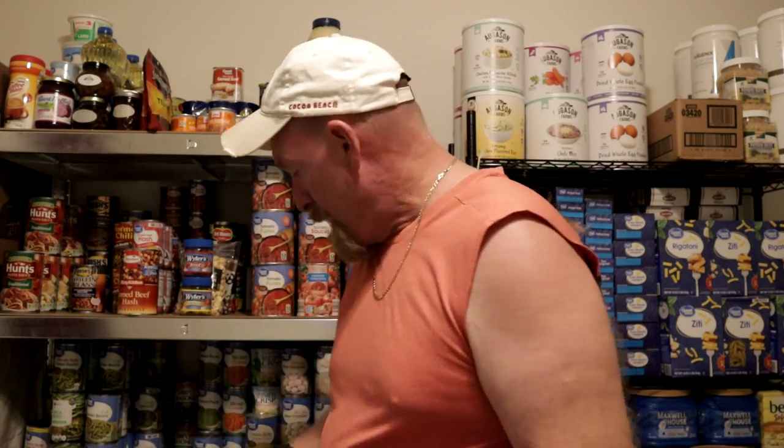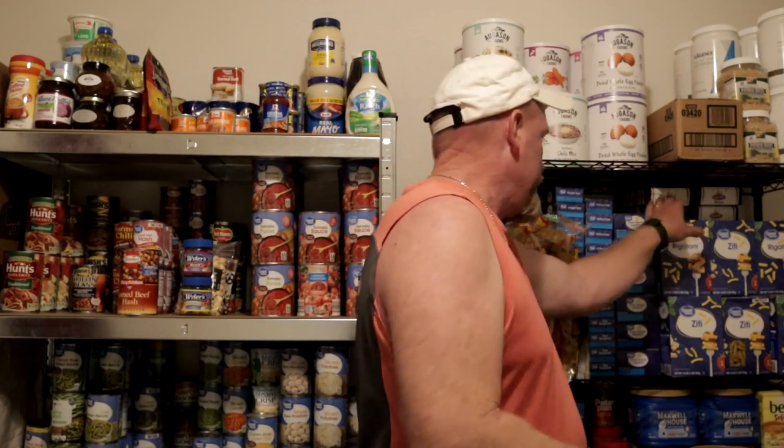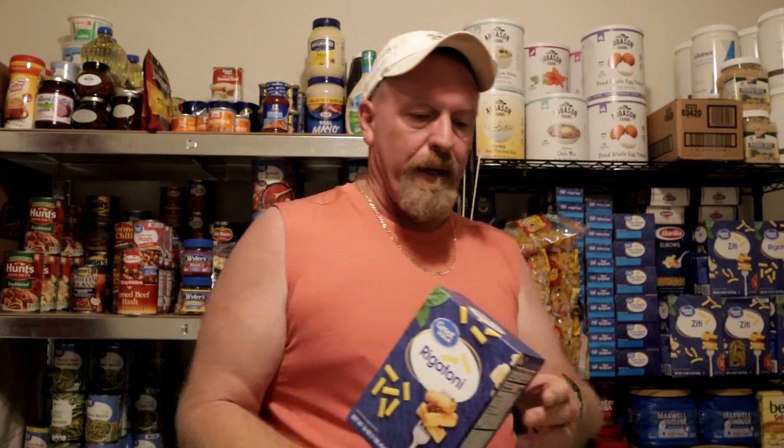Let's talk about pastas. You can go to the store and buy all kinds of pasta, and believe it or not, these things will last for a long time in the box past the best buy date.